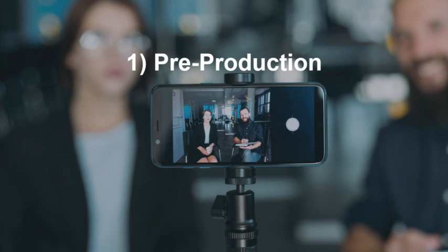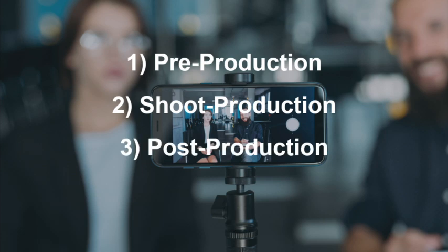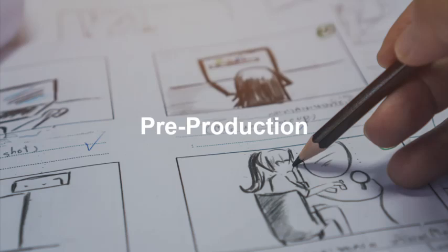What I'm going to talk about today — I'm going to go through the phases of video production. Every video production project that we take on goes through these four phases: pre-production, shoot production, post-production, and then distribution. Now, pre-production is what takes place before we ever pick up the camera, before we ever have talent on screen. We want to plan out and be as thorough as possible before all that.